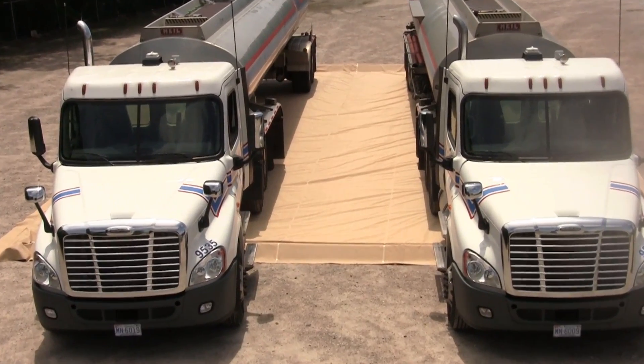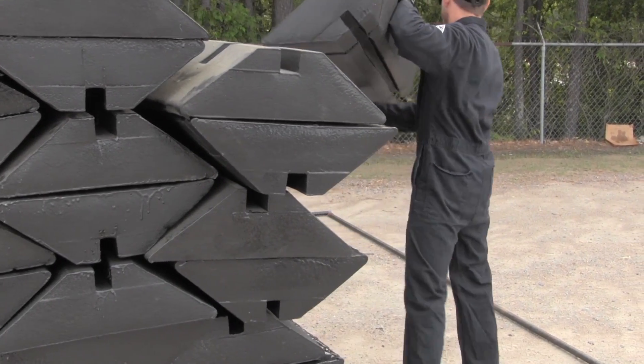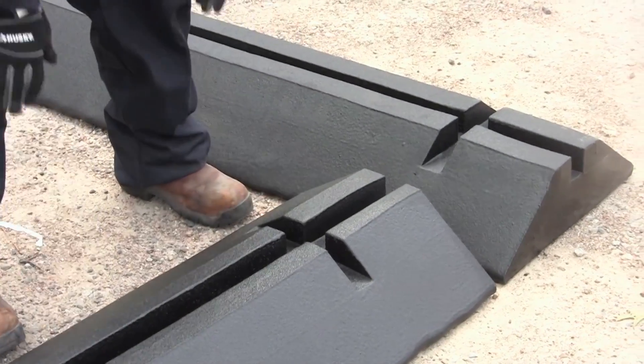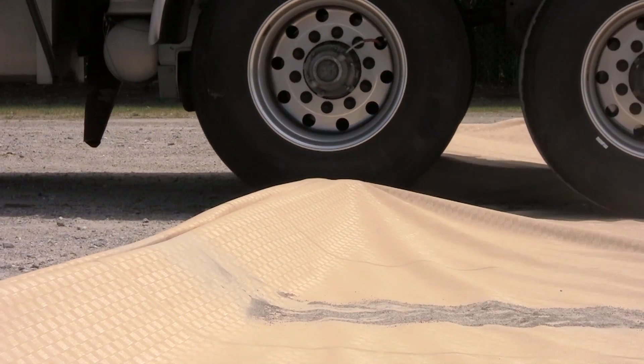As the name implies, this containment berm is extremely versatile — it can be easily modified to make different shapes and sizes. Heavy-duty, six-foot-long polymer-coated foam support blocks provide structure for the modular model containment berm sidewalls. The six-inch high walls can be driven over repeatedly without damage.